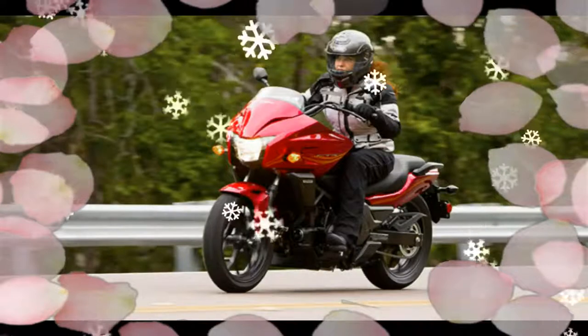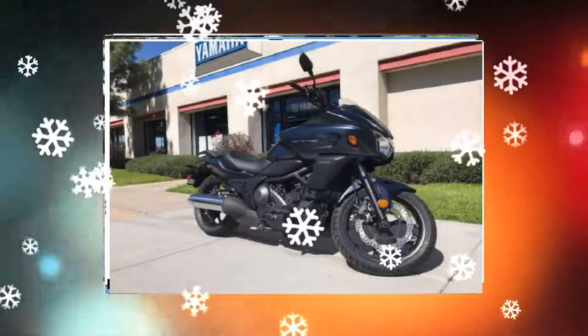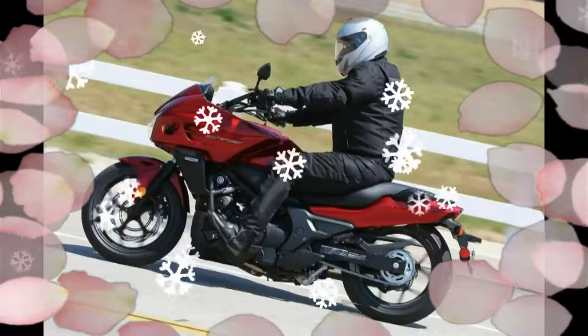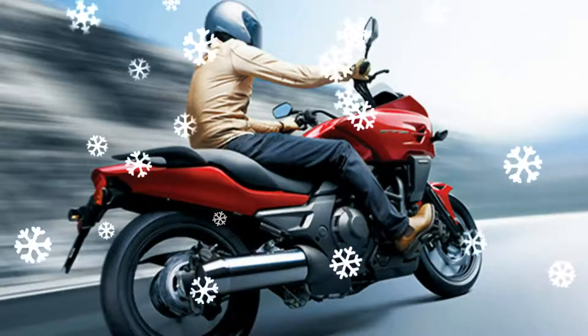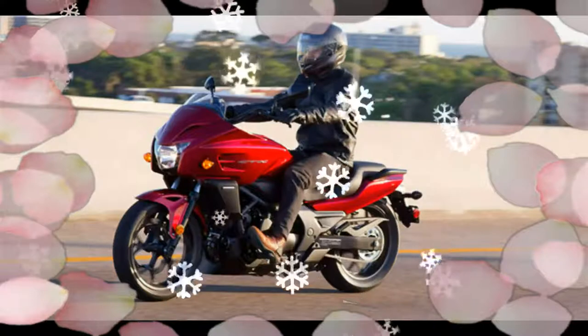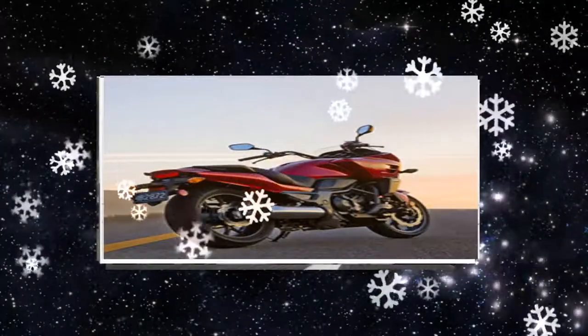light and nimble handling, roomy riding accommodations, and smooth engine — the CT-X700 DCT excels at long-range travel, but these qualities also make it a terrific weekend warrior or daily rider. The CT-X700 DCT is the ultimate combination of innovation and performance. It's pure Honda and the best of motorcycling.